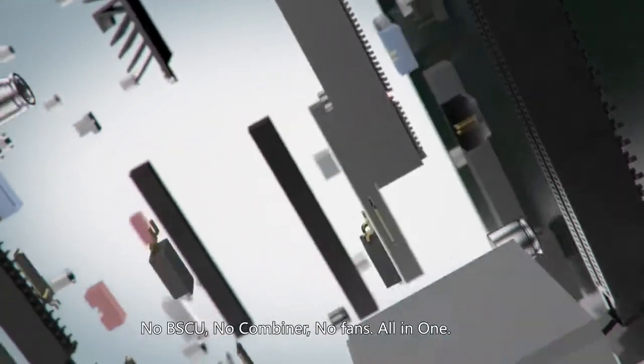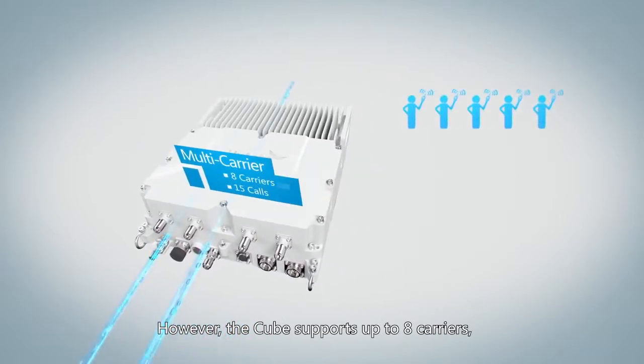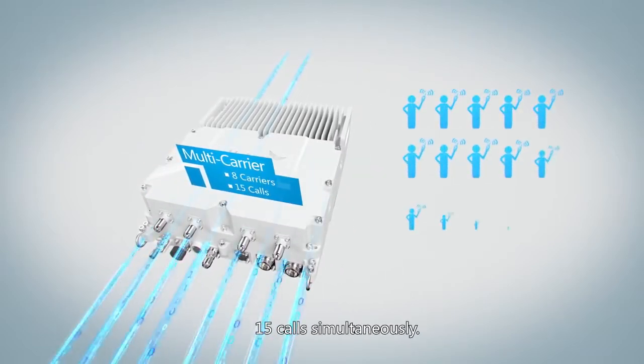No BSCU, no combiner, no fans — all in one. However, the Cube supports up to 8 carriers and 15 calls simultaneously.